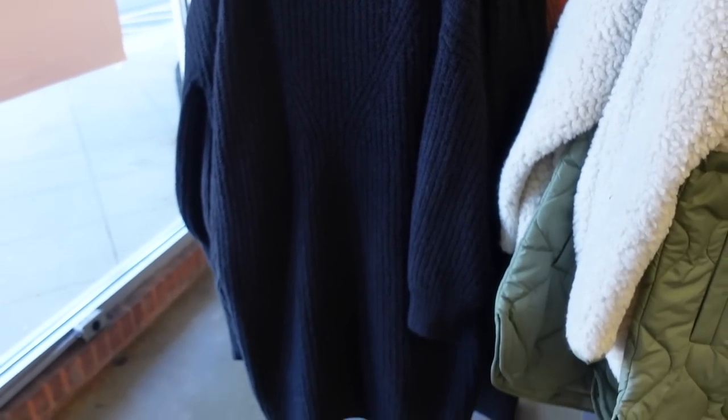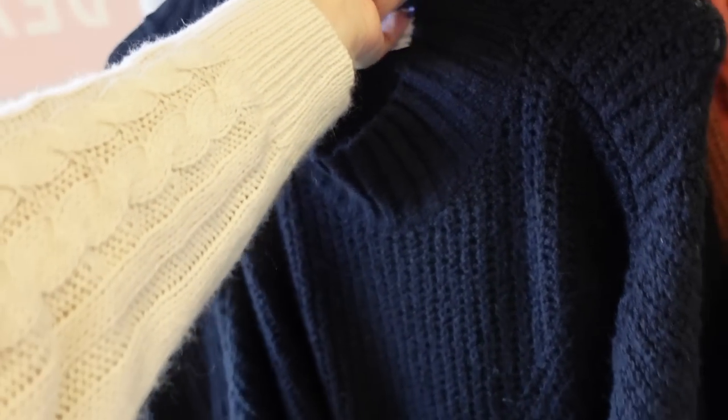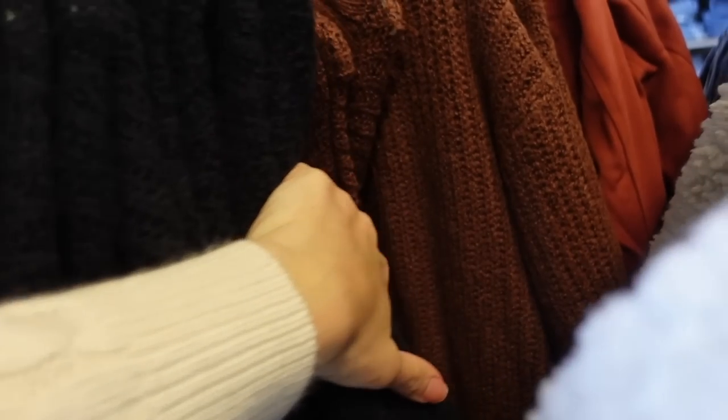These oversized sweater dresses are 40% off, so down to $42. It has that mock neck, really nice thick and chunky — perfect for the cooler weather. Has that ribbed wrist, relaxed fit through the body. This is the 2X — everything I'm sharing comes in extra small to 4X. Comes in the black and also in the brown.